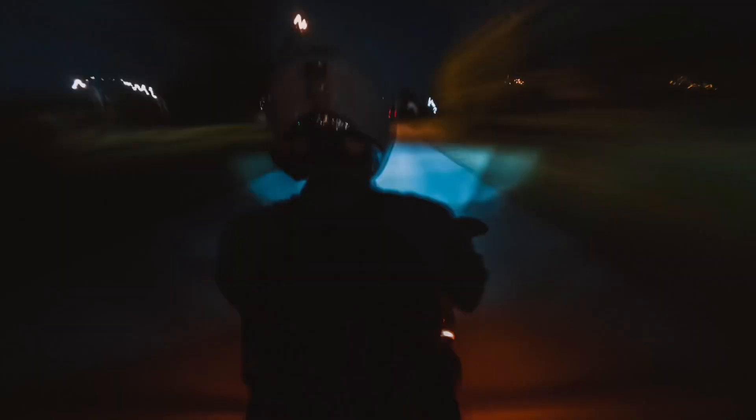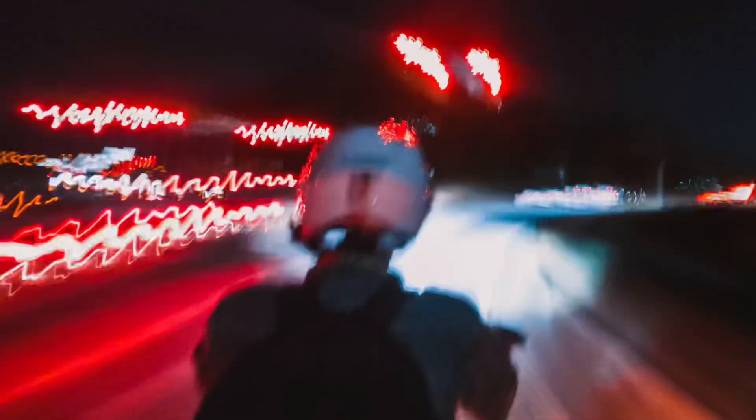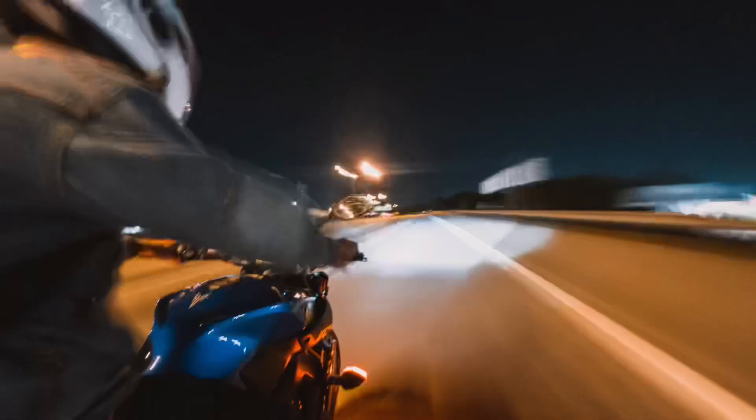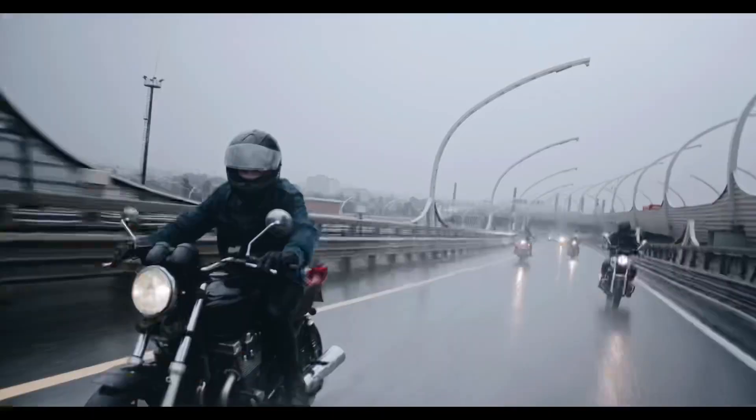For quite some time now, custom motorcycles that look like they traveled forward in time straight from your grandpa's garage have been all the rage in the riding community. I'm a fan of these throwback motorcycles myself. They're basic, raw, bare bones, and have a ton of character.